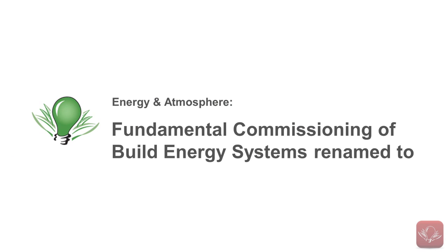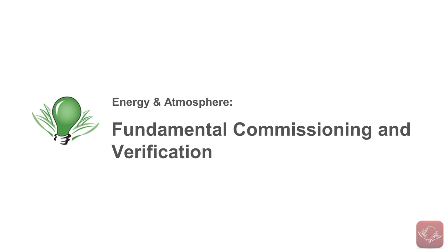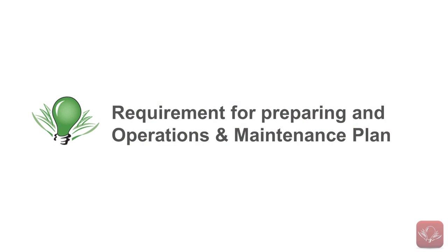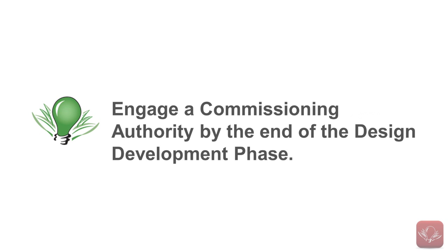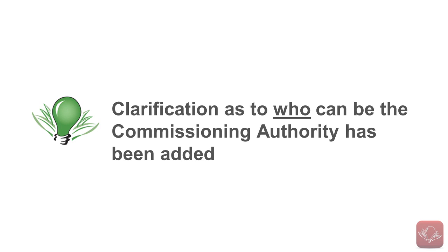The prerequisite previously called Fundamental Commissioning of the Building Energy Systems has been renamed. In LEED V4, it will be called Fundamental Commissioning and Verification. The major changes are the added requirement for preparing an Operations and Maintenance Plan, the new requirement to engage a commissioning authority by the end of the design development phase, and a clarification as to who can be the commissioning authority.